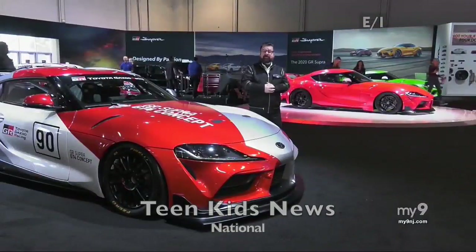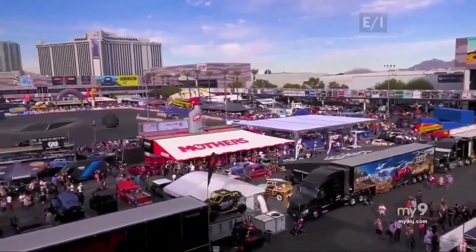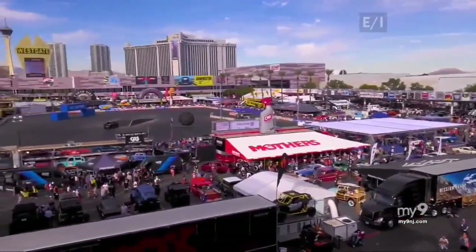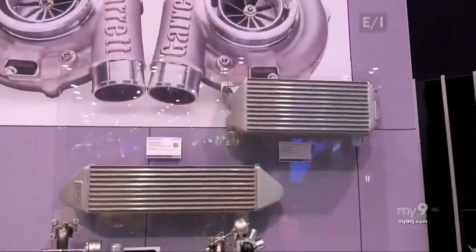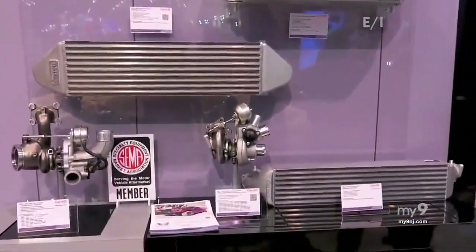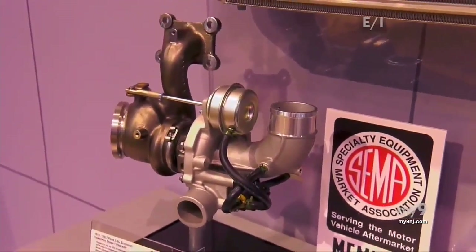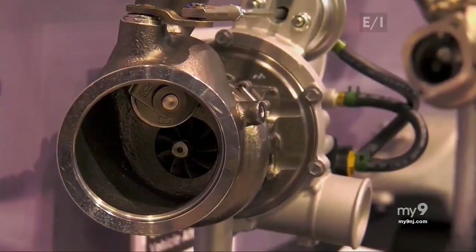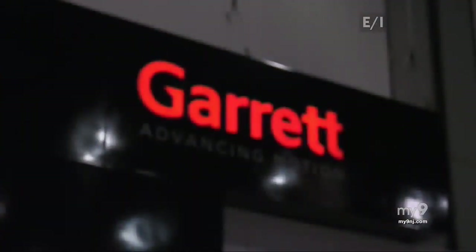Welcome to Las Vegas — this is the SEMA show. There are actually 1.2 million square feet of exhibitors here, all aftermarket products for your car. It's one of the biggest auto shows in the world. The number of turbocharged vehicles on the market goes up every year — turbocharging helps give your car the power you want and also helps your car meet today's high fuel economy standards. Many of the turbos that end up on new vehicles are made by Garrett Motion.